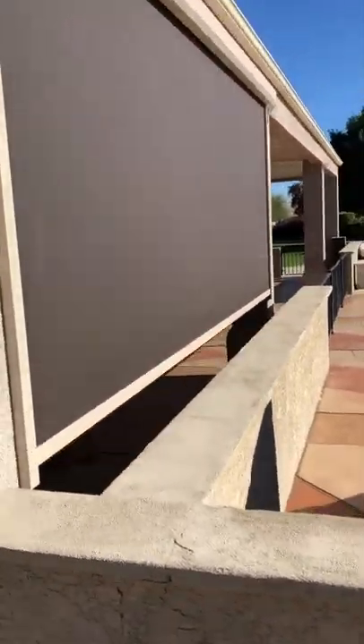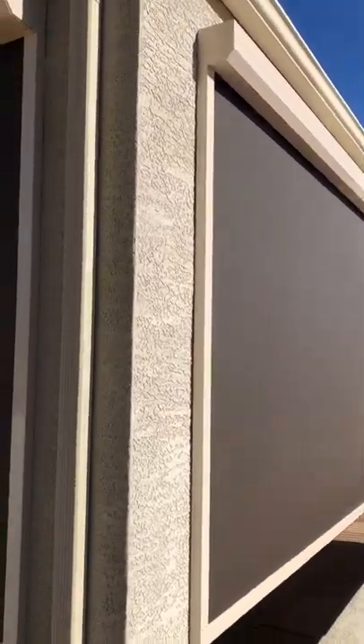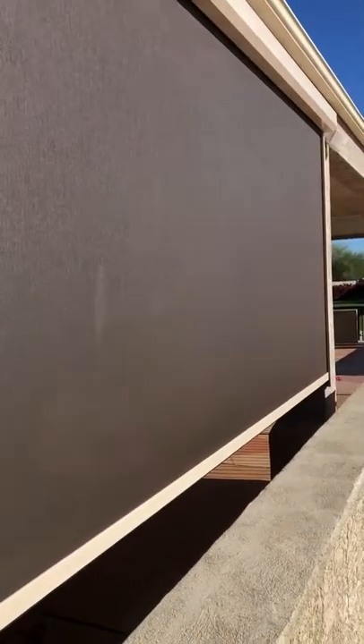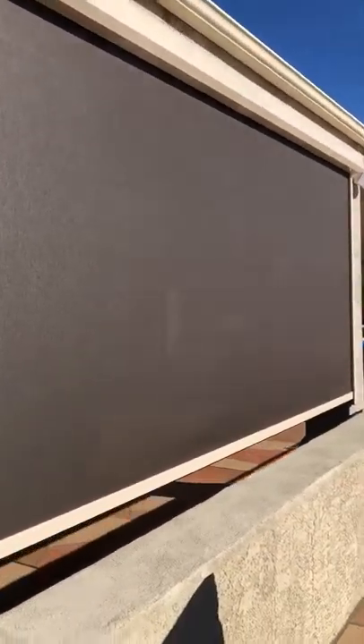With the screen and the way that it is designed, there are rails that come on the side, and that's literally what keeps that fabric all nice and tight throughout the whole process of the screen retracting and going up and out.